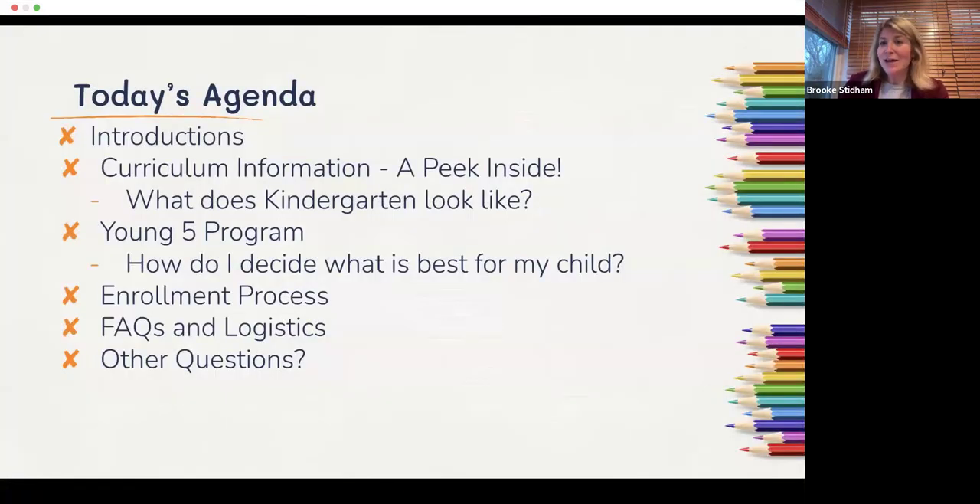Today's agenda: we'll give some brief introductions, talk a little about the curriculum, and address the big question many of you have — which program should I choose, kindergarten or Young Fives? We'll also talk about the enrollment process and some logistics.